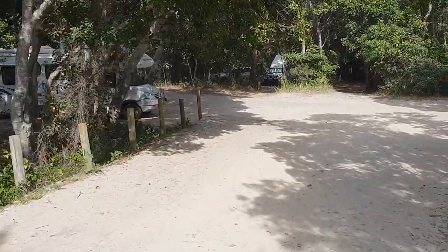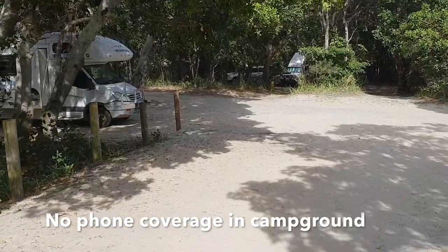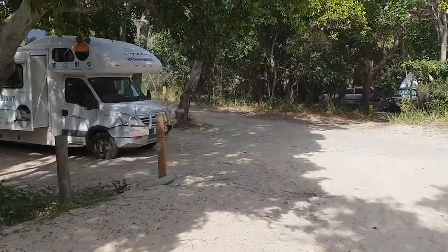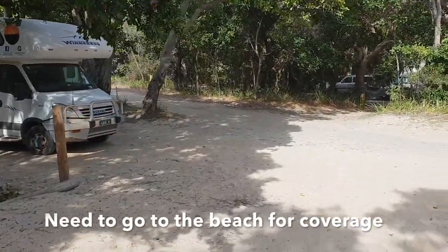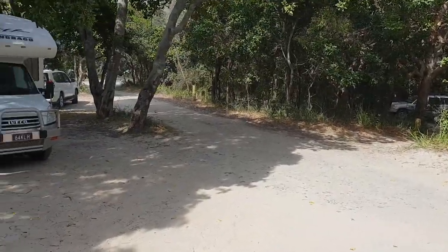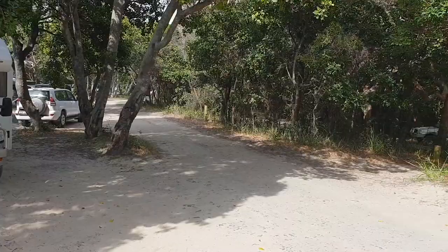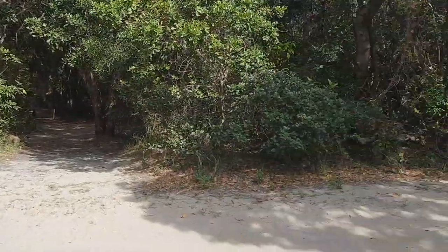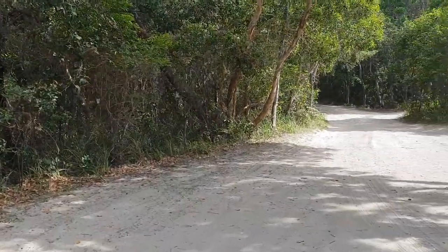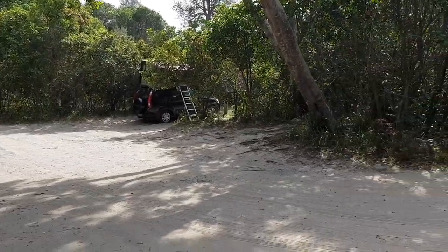Three things we have noticed here with the campground: first of all, no phone coverage — despite what WikiCamps says. No phone coverage down here in the campground itself; on the beach, no problem. You'll notice a lot of trees right through the park and just about every spot is covered with trees, so I've been unable to get any solar at all. You might get a bit in other areas but it's quite limited.